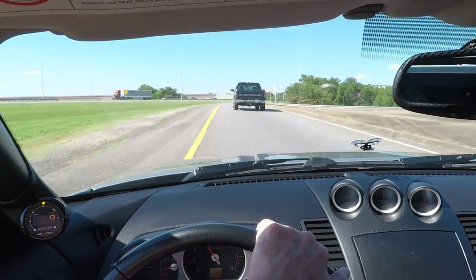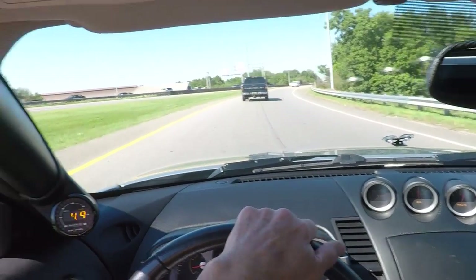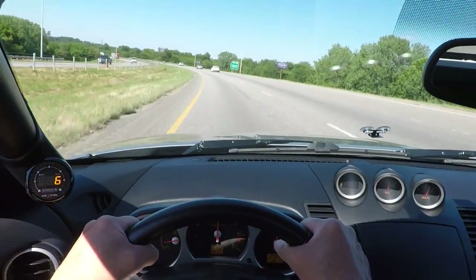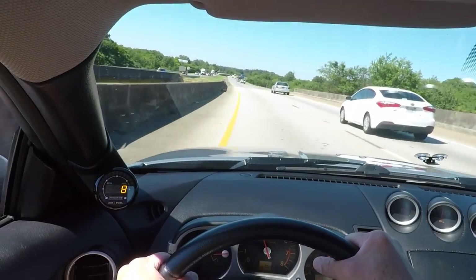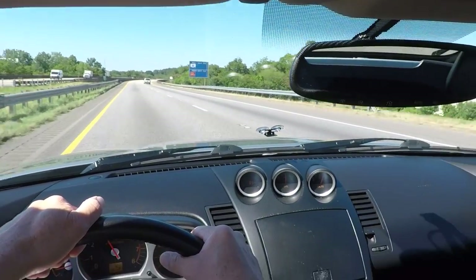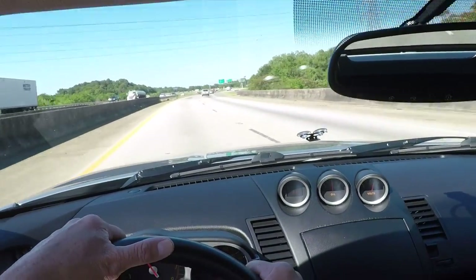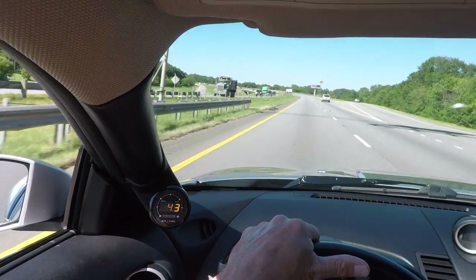A little traffic here. Holding 60 PSI. We were popping it up to about 5,000 to 6,000 RPMs. Feeling good. Running air-fuel at 4.7. Looking good.